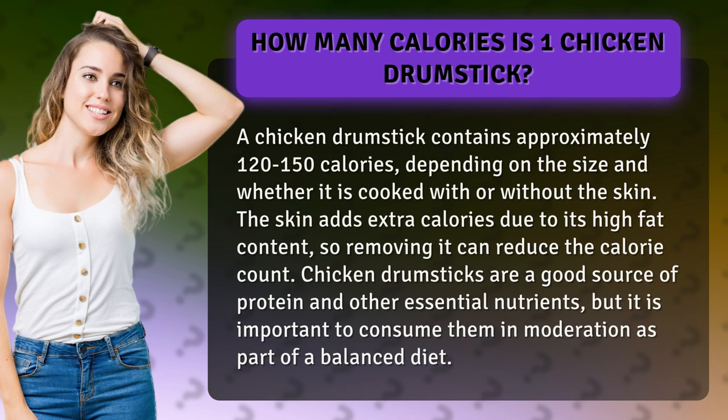Chicken drumsticks are a good source of protein and other essential nutrients, but it is important to consume them in moderation as part of a balanced diet.